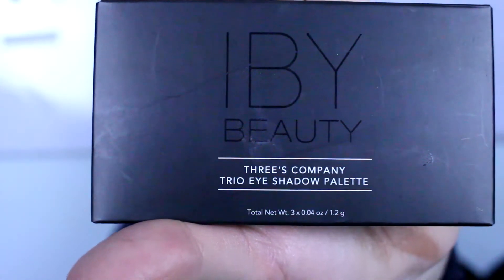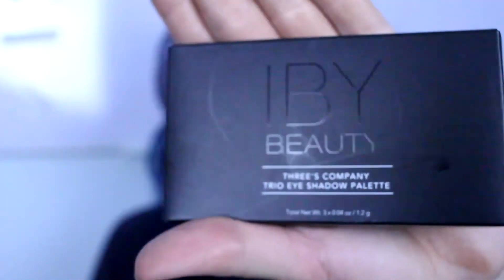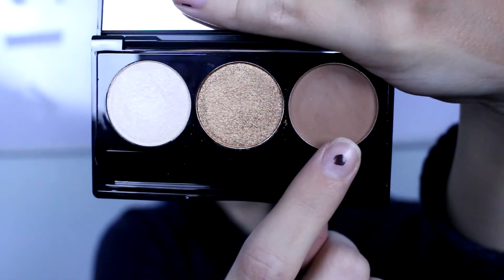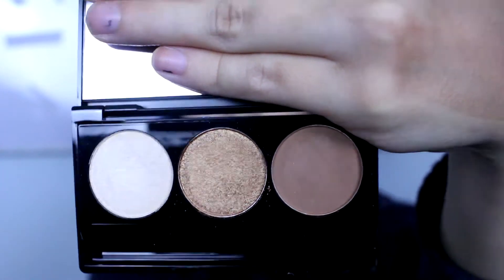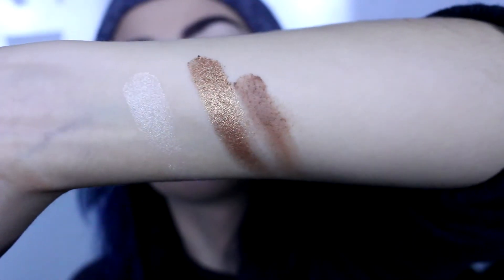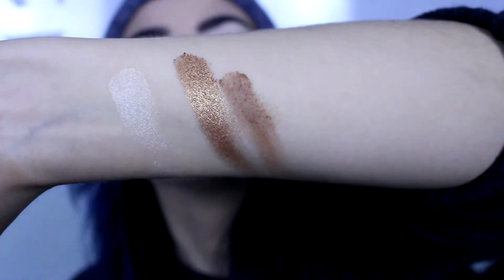The Luxi brushes are worth $36, and I'm going to be demonstrating those after I show you the next product. Here we have the IVY Beauty Three Complexion Trio Eyeshadow. This retails for $19 and comes with three shades: a crease color that's a light brown, a gold color, and a pearly color. Here's what the finger swatches look like — not the neatest swatch, but I tried.